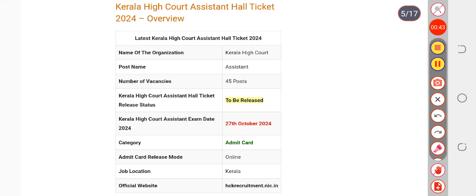The admit card will be displayed on the screen. Check all the details on the admit card — they should be correct. If all the details are correct, immediately go to the nearest cyber cafe and take a hard copy of it, take a printout, because you have to carry it to your exam center. That was the update.